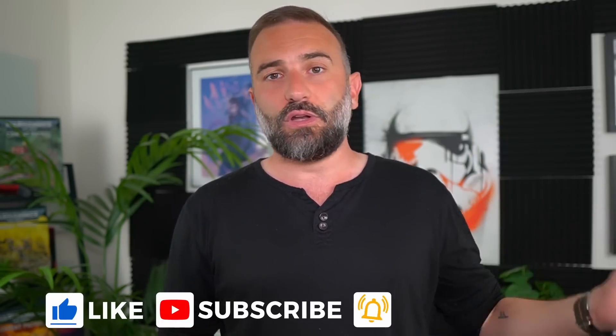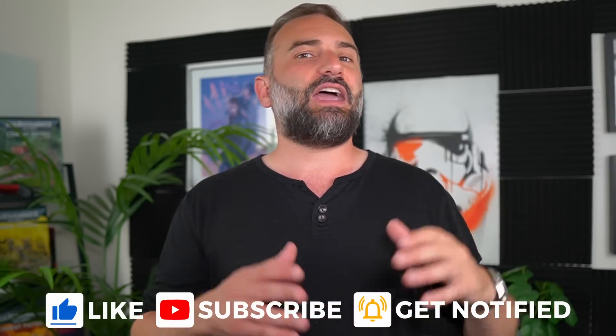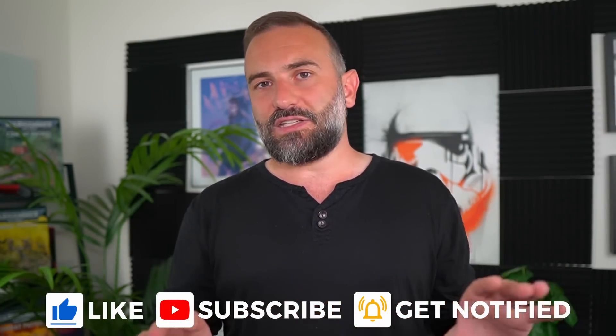Thanks everyone for watching the video. I hope you enjoyed it. If you did, don't hesitate to like, subscribe, turn on notifications, write a comment, and if you really enjoyed the channel, there are plenty of links in the description to help support it and you get some pretty cool benefits with that as well. Thanks for watching and I'll see you in the next one. Bye!